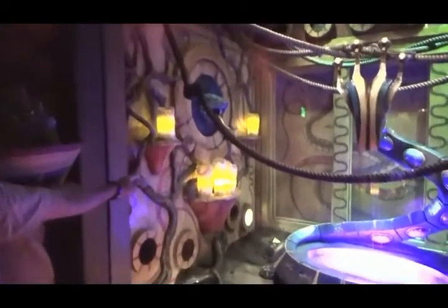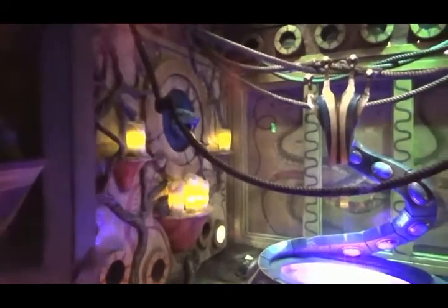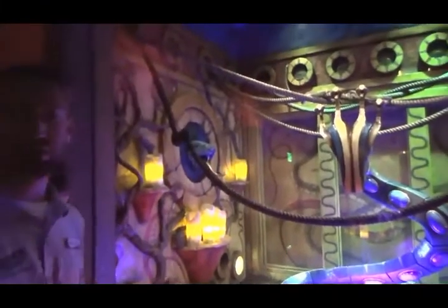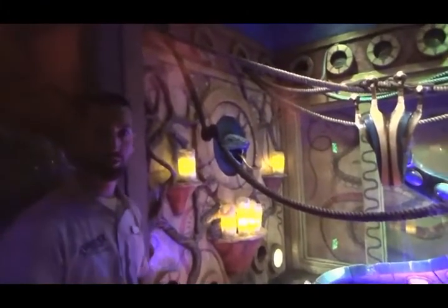And then our last one is our Angolan python, which is right there in the candles. So those are our snakes in this habitat. They're all getting along very, very well. We couldn't be happier with how the display has come out and how the snakes have integrated not only to themselves but also the display.